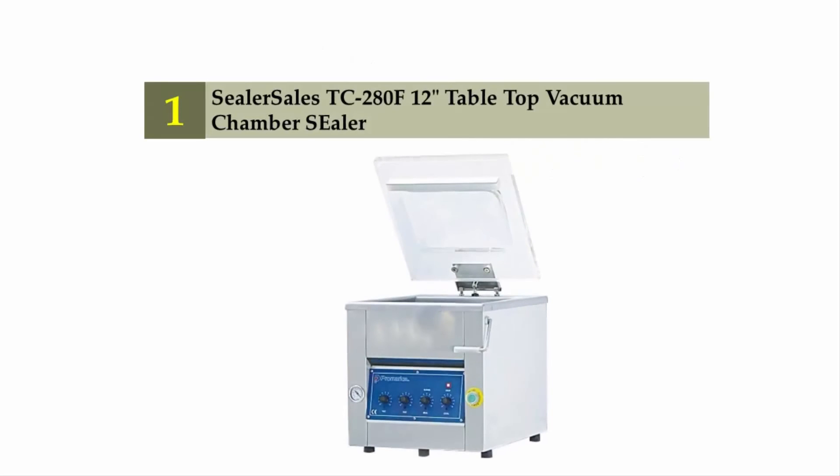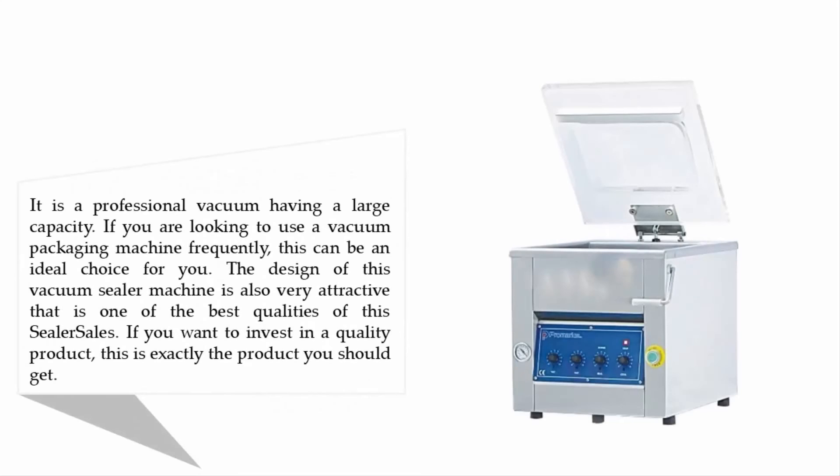Coming in at number one on our list: the Sealer Sales TC-280 F, a 12-inch tabletop vacuum sealer. It is a professional vacuum sealer with a large capacity. If you are looking to use a vacuum packaging machine frequently, this can be an ideal choice. The design of this vacuum sealer machine is also very attractive, and if you want to invest in a quality product, this is exactly what you should get.